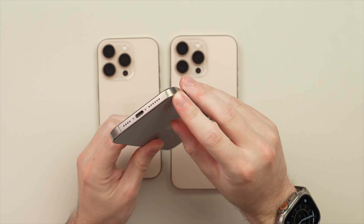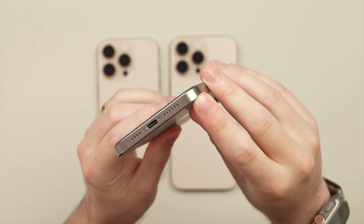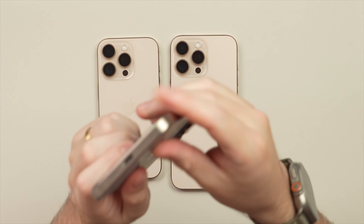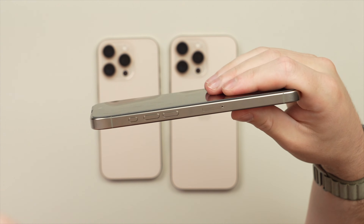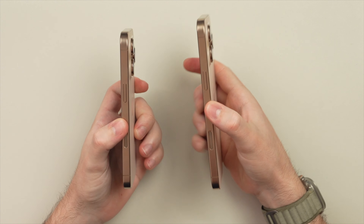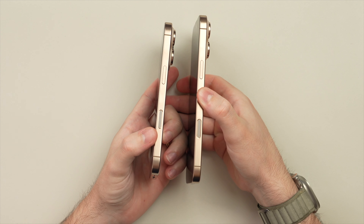Then over on the other side we have that brand new camera control — here it is on the right, on both phones. I already shared my first impressions using it in my iPhone 16 unboxing video — I'll leave that link at the end of this video. I recommend you check it out for my genuine first impressions of what I like and what I don't like.